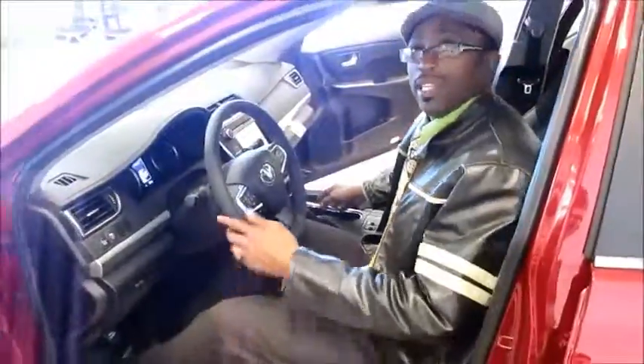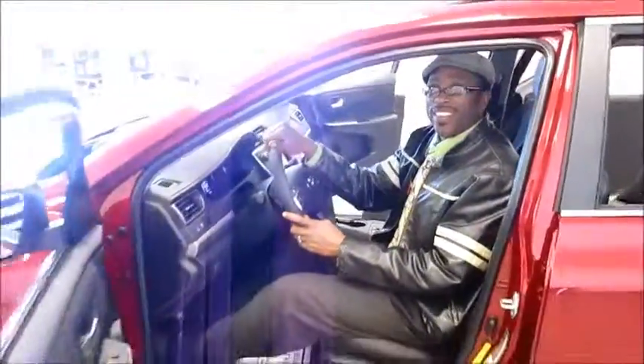If you're looking for a great Toyota, don't go any further. Come see me, Dietrich, here at Toronto Toyota. Thanks.